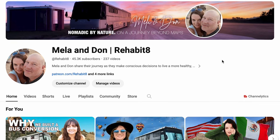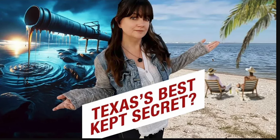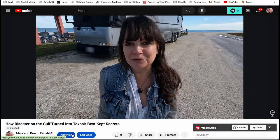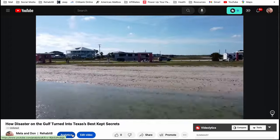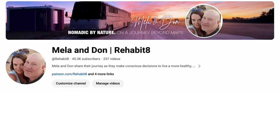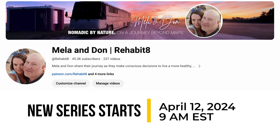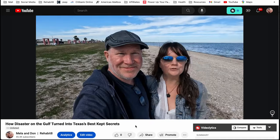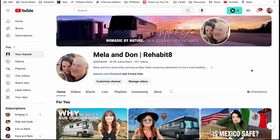Time for a shameless plug: my wife and I have been vlogging while traveling the country in a 40-foot bus conversion. We took time off this winter to rethink our YouTube channel and are excited to release new videos. We're diving deep into areas we visit, looking through our own lens as we try to find a new place to call home. I'll include a link to our newly branded Mella and Don Rehabitate channel in the description — check out our latest on how a disaster on the Gulf turned into one of Texas' best-kept secrets.